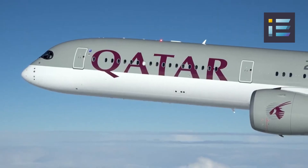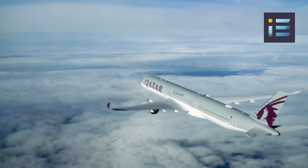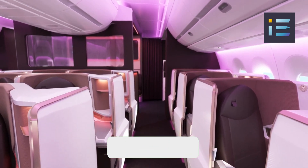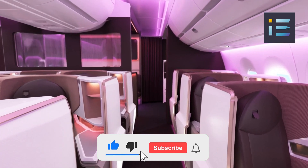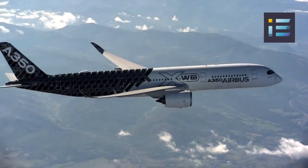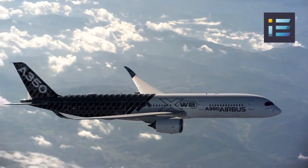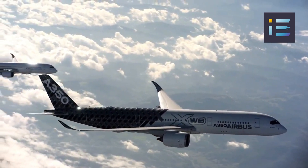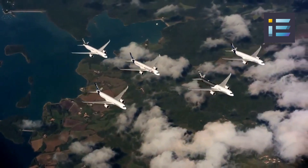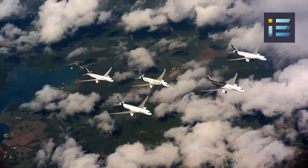The A350-900's maximum cruise speed is Mach 0.85, approximately 560 miles per hour or 900 kilometers per hour. The A350-1000, the larger of the two variants, can carry approximately 350 to 410 passengers. Though its range is slightly reduced at around 7,700 to 8,000 nautical miles or 14,260 to 14,816 kilometers, the A350-1000 is ideal for high-density routes where higher passenger capacity is a priority. Both variants share common design features that prioritize fuel efficiency, passenger comfort, and operational flexibility.